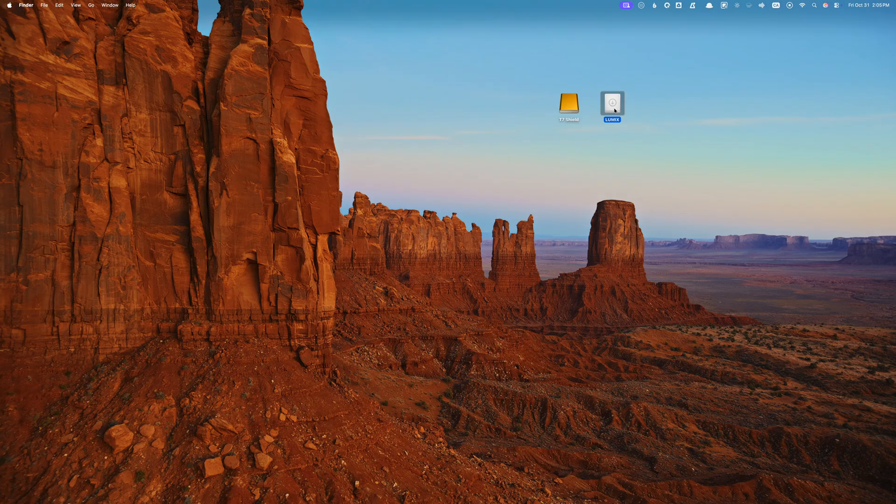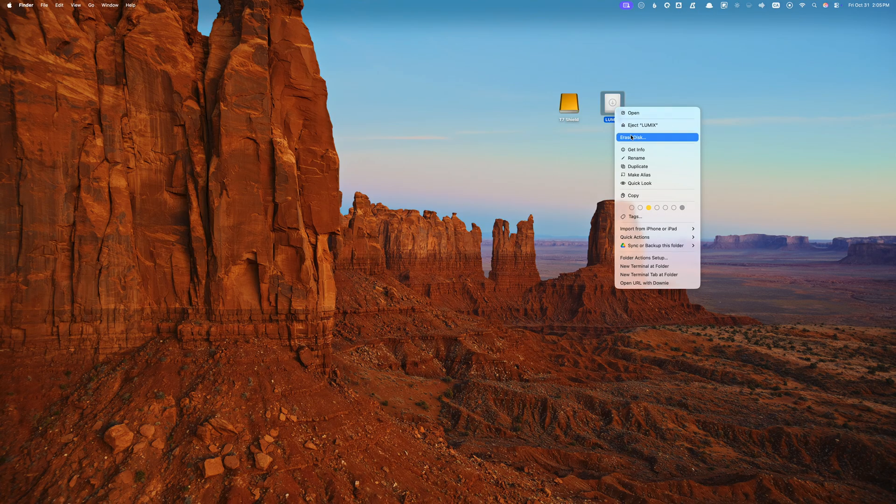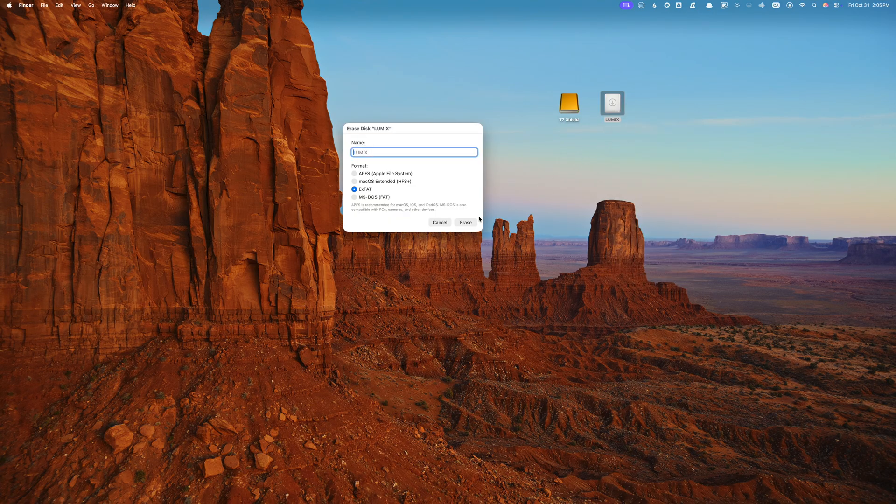When I first saw that, I thought, well, that's kind of stupid. But the thing with Apple is, sometimes their ideas seem dumb at first, and then later on they start to make sense. So I decided to give it a shot. Every time I'd offload footage from my SD cards, I'd just erase the card right there in Finder, so it was ready for next time. And honestly, it worked great.